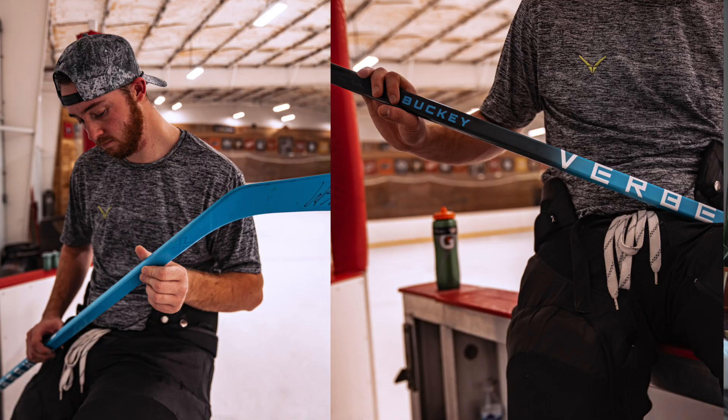Now we're talking about sticks — custom stick. You get to pick the color, you get to pick your name and number. That's what you're gonna get at other companies. Here, you'll get a completely custom graphic. Every square inch of the stick is customizable. You can put the team logo on it, color options are limitless, and also include player name and number.